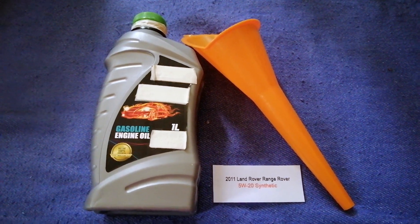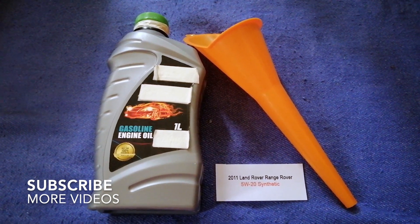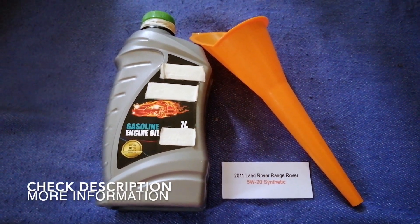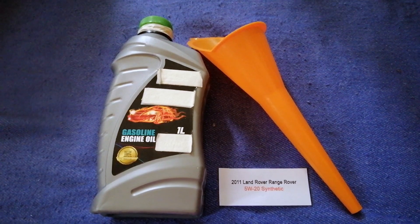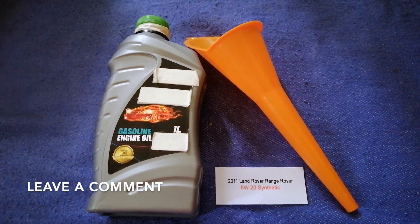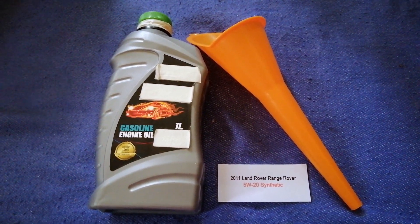Hey guys, welcome back. Today we are going to talk about the oil type for the 2011 Land Rover Range Rover. If you are looking for what to buy for your car, I have already looked it up — just check the video description and I will try to leave the info there as well.